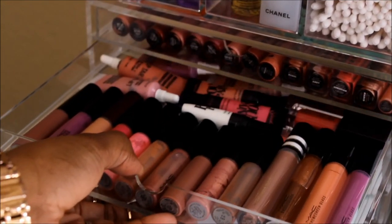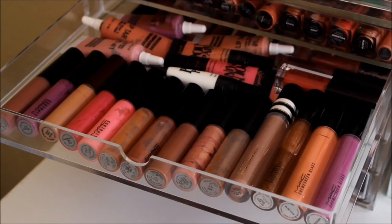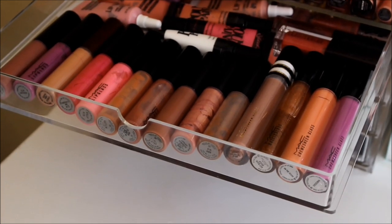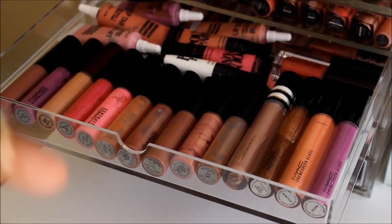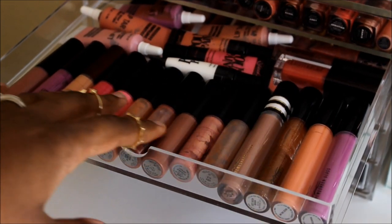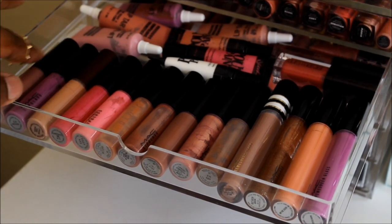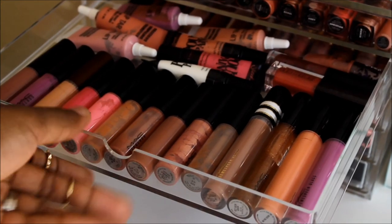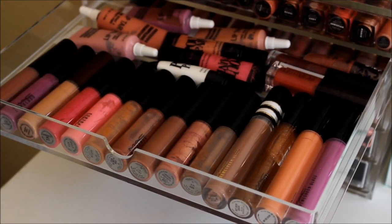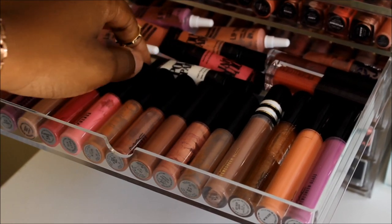The second drawer has a couple of MAC glosses — cream sheens and various glosses. I have some cream sheen glasses, some purples, and all lip glasses here. There's Heroin, Love Child which is one of my favorites, some OCC lip tars in the back, and some Paint Pouts that Ilani — the same girl who sent me the heart-shaped mirror — sent me.